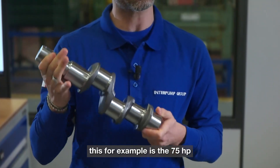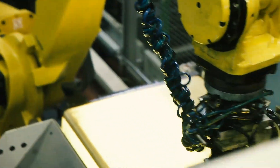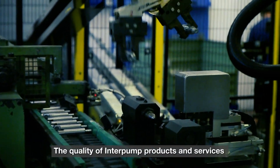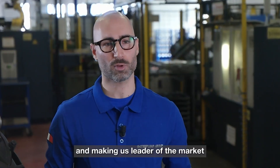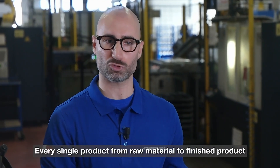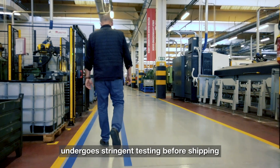This for example is the 75 horsepower. The quality of Interpump products and services is universally recognized, making us leader of the market. Every single product, from raw material to finished product, undergoes stringent testing before shipping.